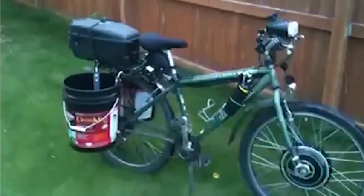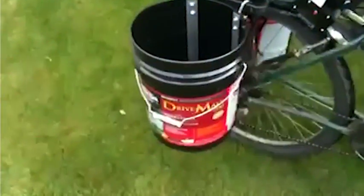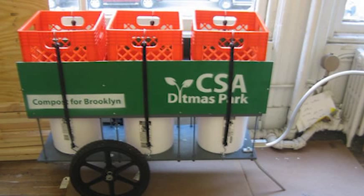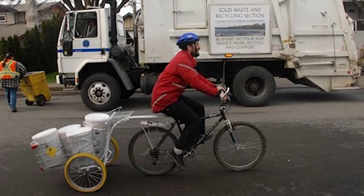This is a bicycle using bucket panniers. Once you're parked, you can put them under the pedal and you've got a kickstand made out of a bucket. If you want to haul a great deal more buckets with a bike, you can pull them behind you instead of carrying them on the bike.